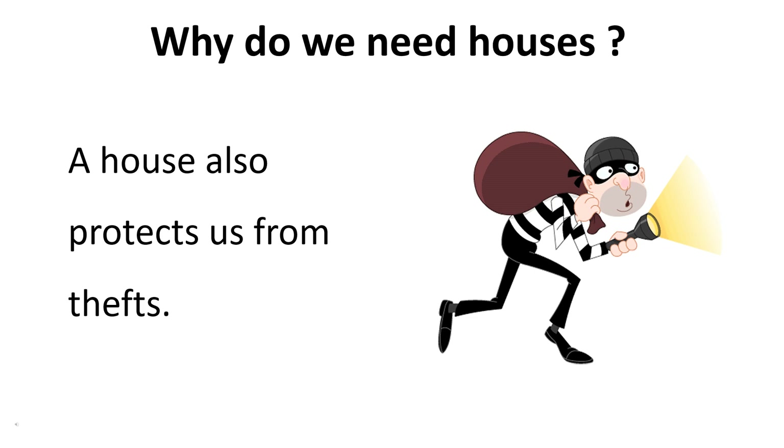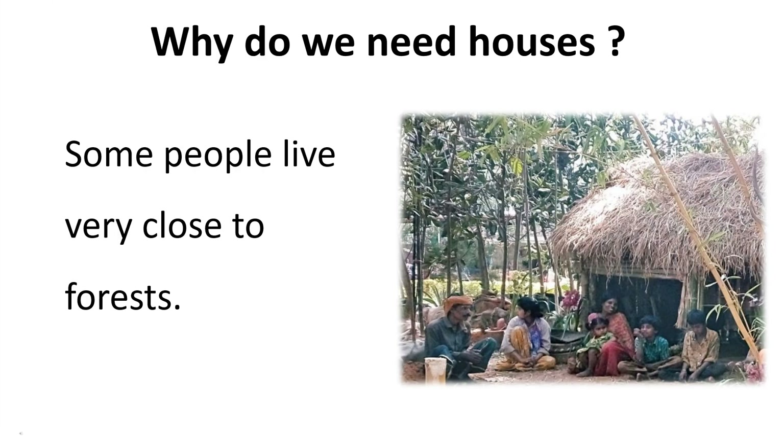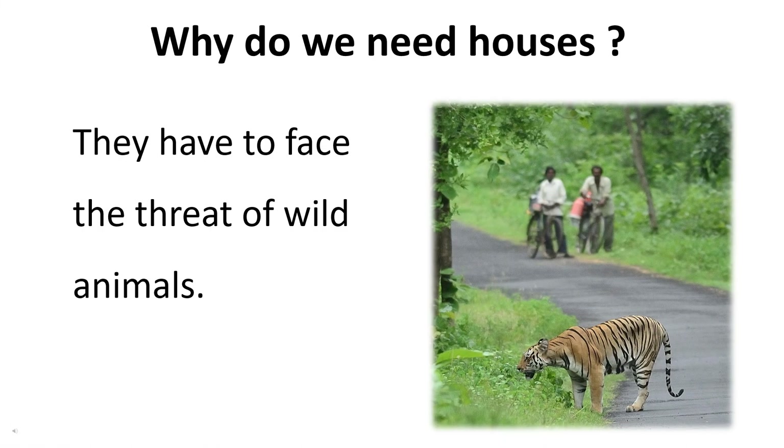A house also protects us from theft. We also have to face the threat of wild animals, and a house protects us from wild animals too.